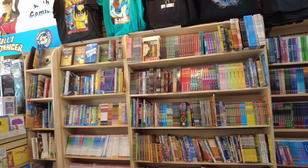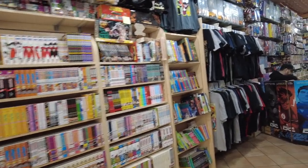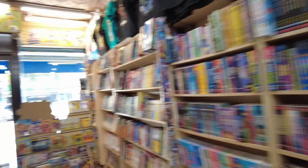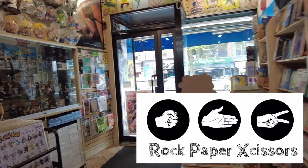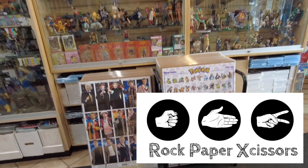Right away, they are well-stocked. Look at all these trade paperbacks, omnibus, some graphic novels, looks like some manga mixed in there. They got t-shirts, and they have a bunch of statues and statuettes here in these glass cases.